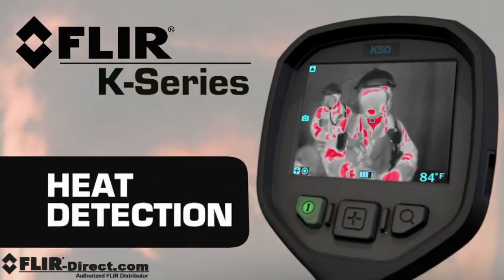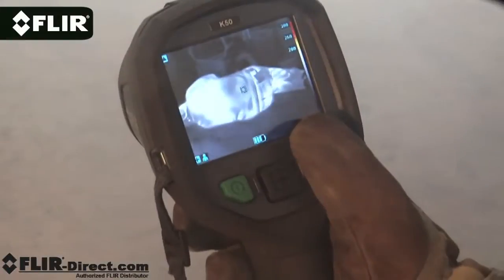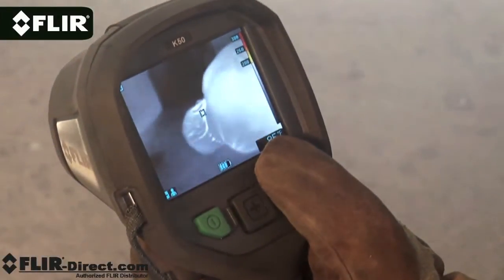The center oversized button makes it easy to switch between them, and the zoom button lets you punch in fast for a closer look from a safer distance.